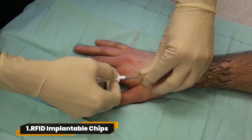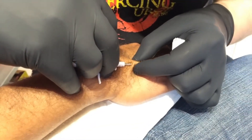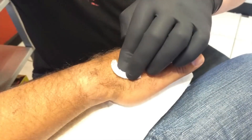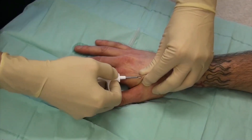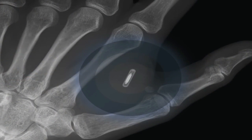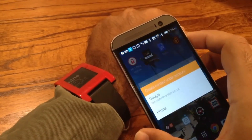Number 1: RFID Implantable Chips. It's like sci-fi turned reality. The RFID plus NFC chip implant is a tiny bio glass implant loaded with futuristic tech for ID and tracking. Hospitals keep it on the down-low because of privacy debates. The standard kit hooks you up with this chip and all the gear to get it in.